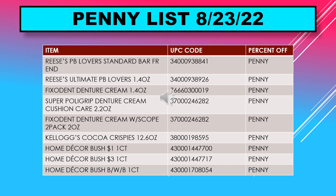Also on the penny list: Kellogg's Cocoa Krispies cereal 12.6 ounce, home decor bush $1 one count, home decor bush $3 one count, and home decor bush one count.